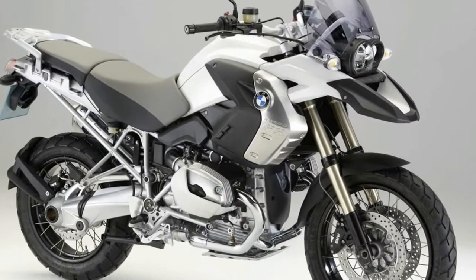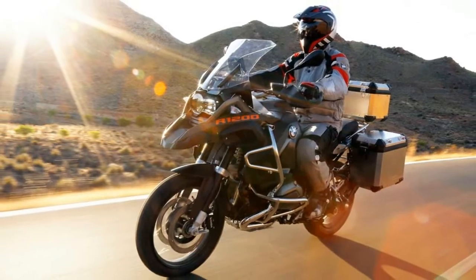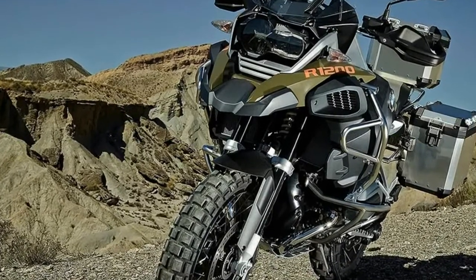Even with its smaller accessory windscreen fitted. In the battle between ground clearance and a low seat height, the footpeg-to-seat distance on the Austrian bike is a little cramped for most, and the handlebar bend encourages sitting.